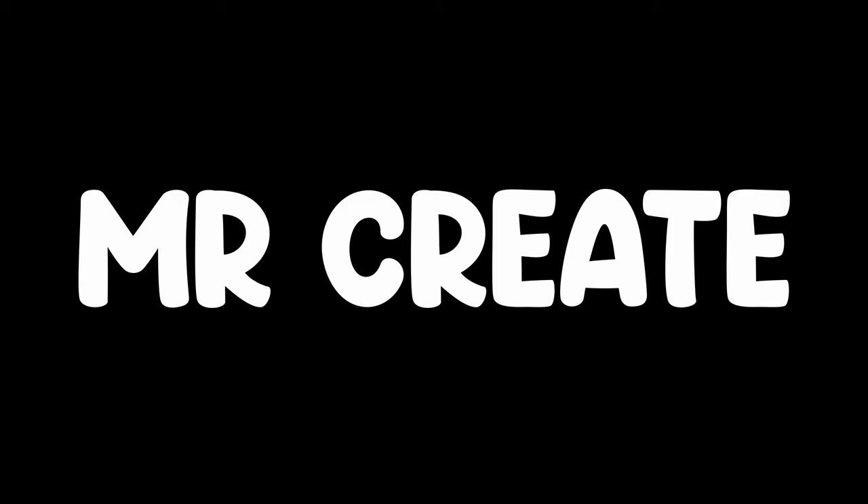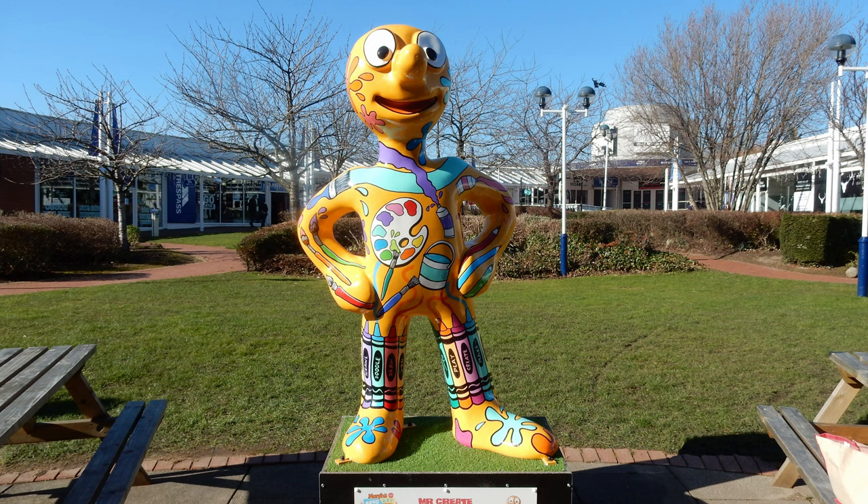Morph number five: Mr. Create. This was located on the Royal Quays in North Shields. Created by artist Jenny Leonard, who was inspired by art painting materials.